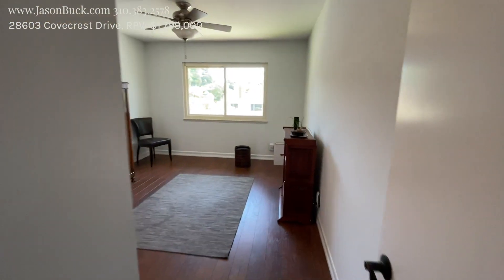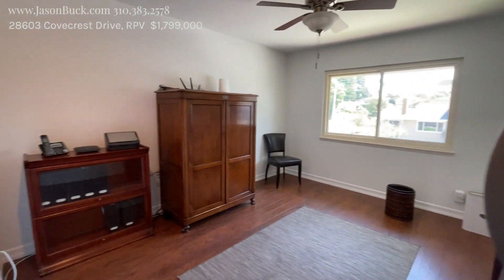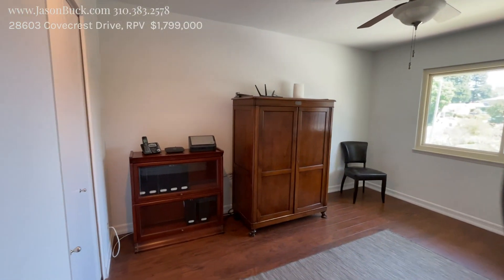We have another room up here. I think this is the fourth. Let's see — one, two, master, number four. And it's also super clean. So it's a great place.